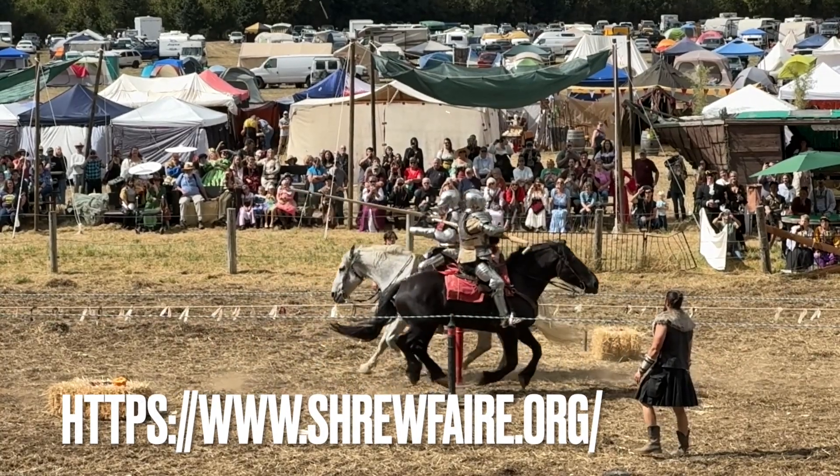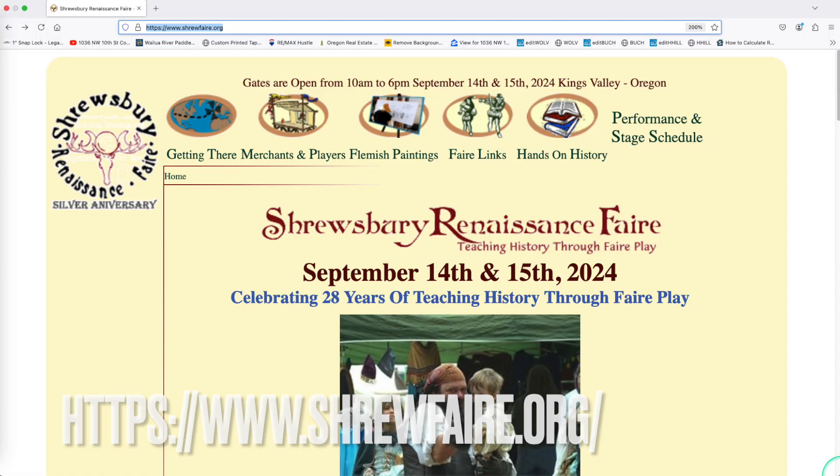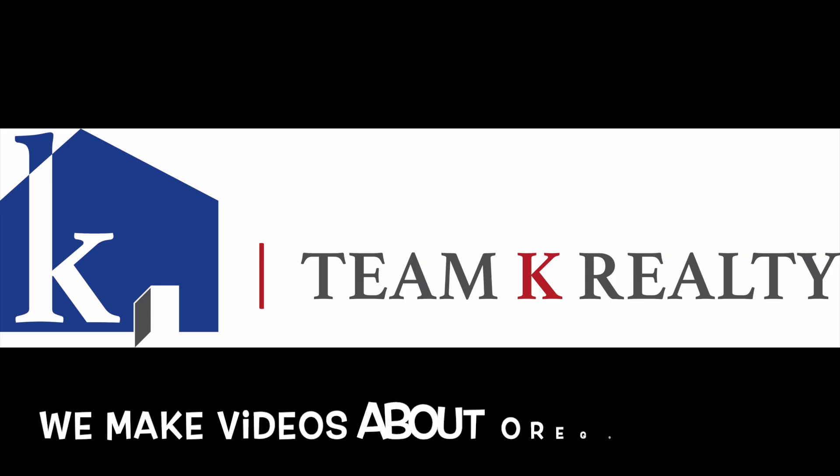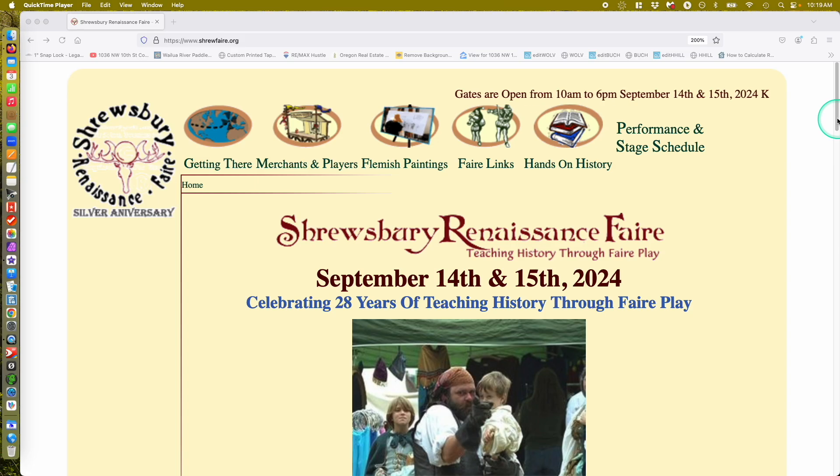Are you interested in Renaissance Fairs and thinking about moving to the Mid-Valley? Welcome to the Shrewsbury Renaissance Fair! I'm Michael with Team K Realty, not affiliated with Shrewsbury — just want to share a fun local event with you.